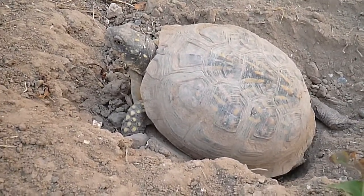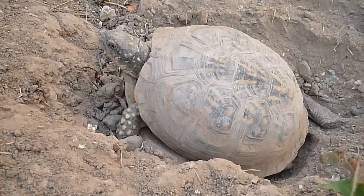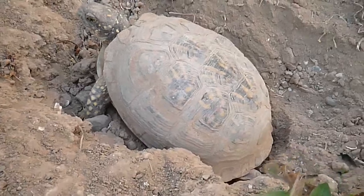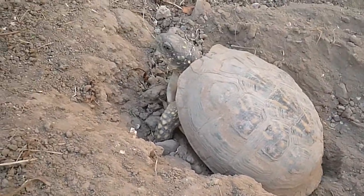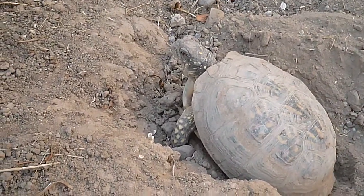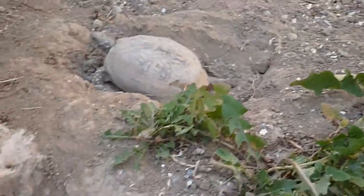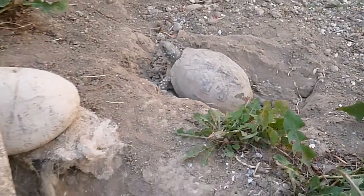Digging holes with their back feet is a sure sign — well, I think it's sort of a sure sign — that a turtle's going to be laying eggs soon. It's like Speedy. I call one of my male ornate box turtles Speedy.